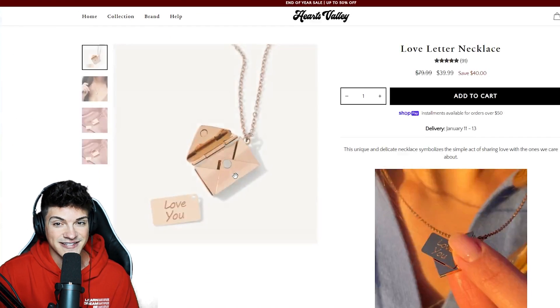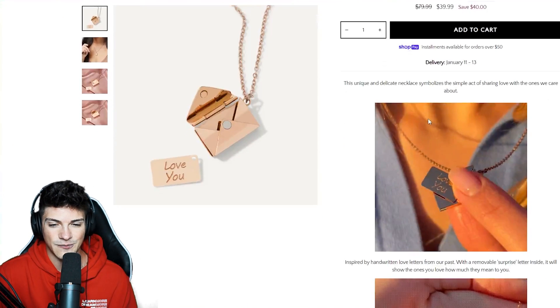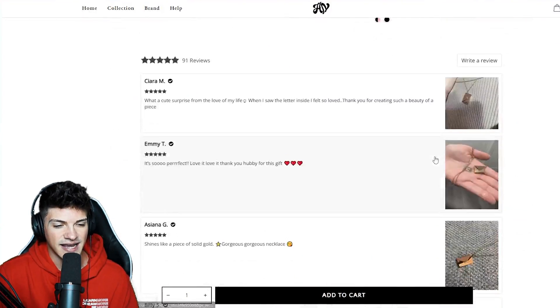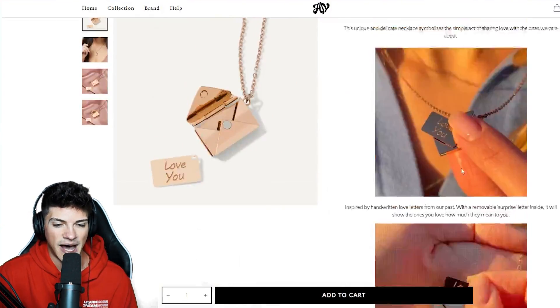The second product is the love letter necklace, which is even more simple. They just have two pictures in the description and that's it, with reviews at the bottom.